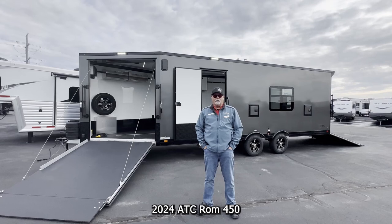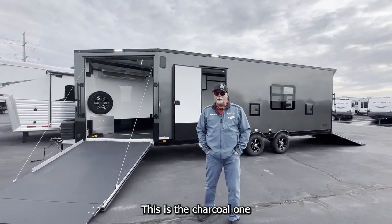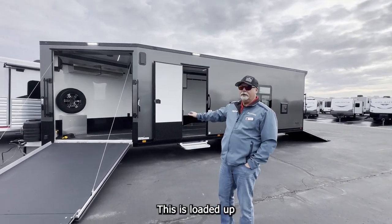2024 ATC Rome 450. This is the charcoal one — one of my favorites. Let me show you around. This is loaded up.